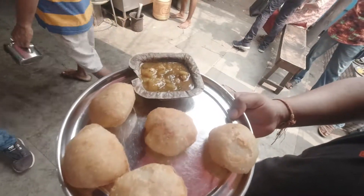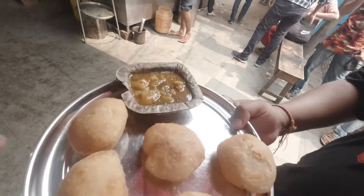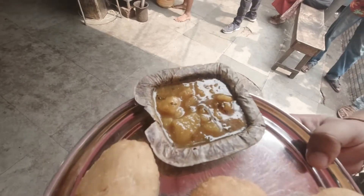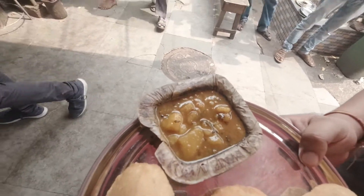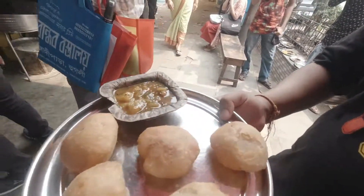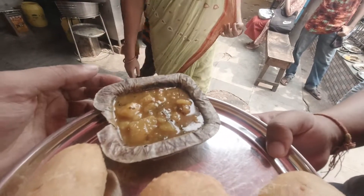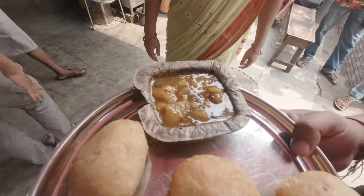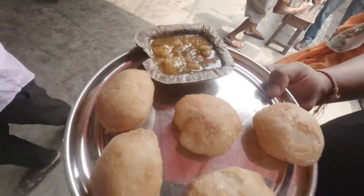This is club kachori — it's a little different from the kachori we had earlier. It's also made with hing but it's smaller in size, and the sabzi is a little runny, not thick. They normally give a mircha chakli with it, but it's finished since we came late. Anyway, let's enjoy this.